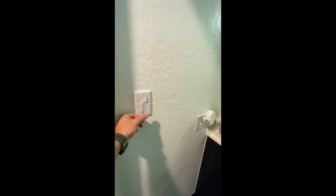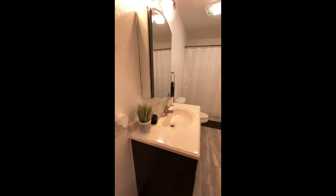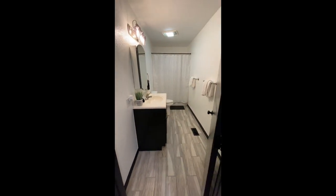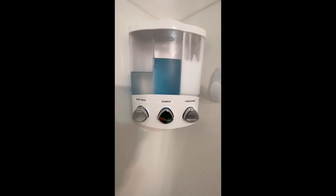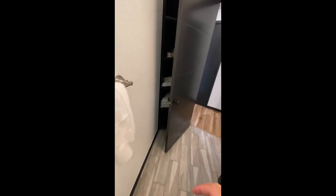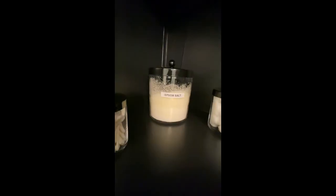So we've got a first bathroom. Look how bright and big that is. Nice size sink. Toilet. Good size shower. Got your own shampoo, conditioner, and body wash built in. Behind the door, we've got extra towels, neatly folded. Who doesn't love some Epsom salt?